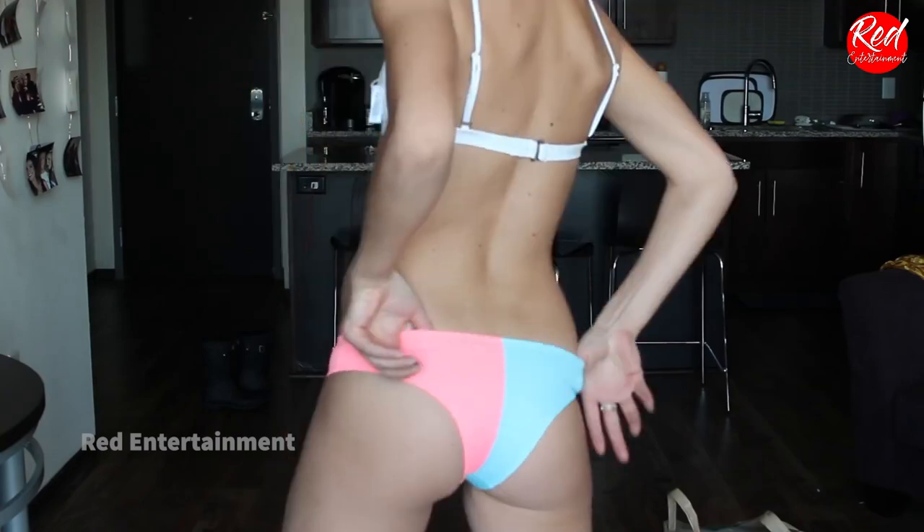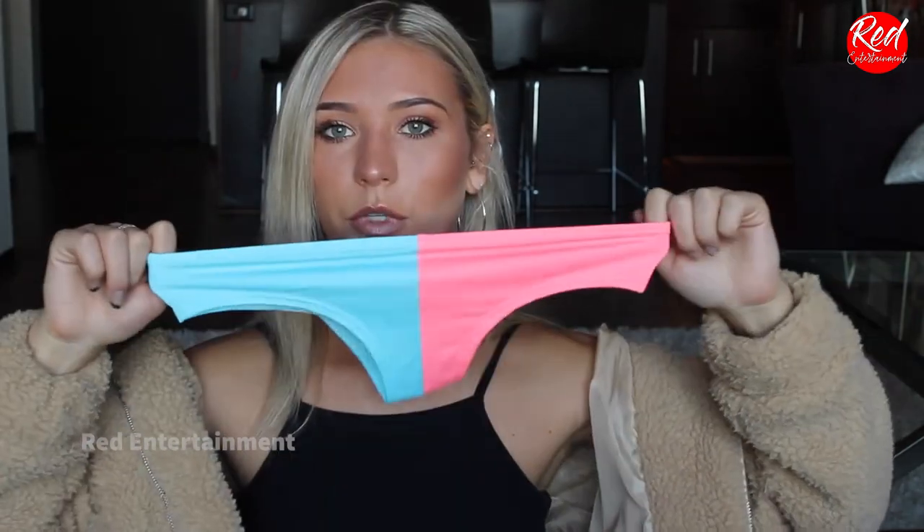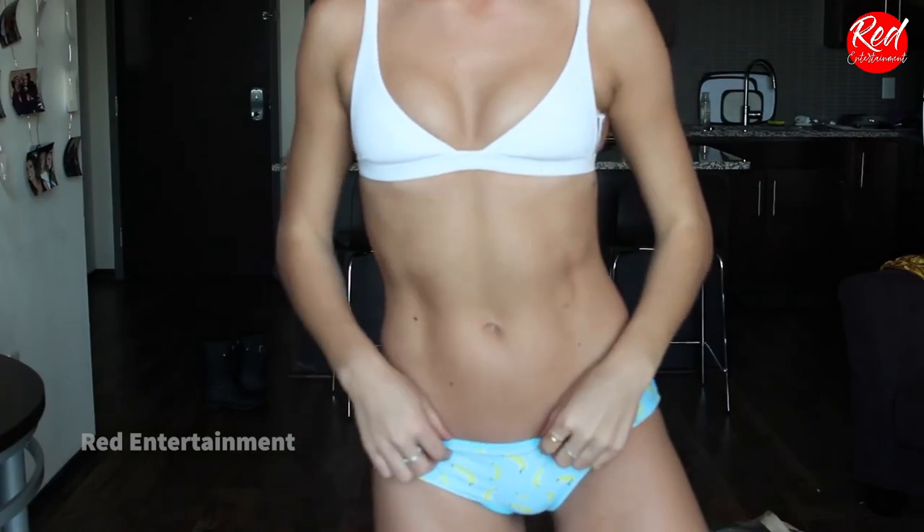From EPV, I also got these bottoms, which are like split color blocking — again, my favorite cut. I just think they make your butt look really good and they're really flattering. I also got these, which are really fun — they're light blue and they have little bananas all over them.